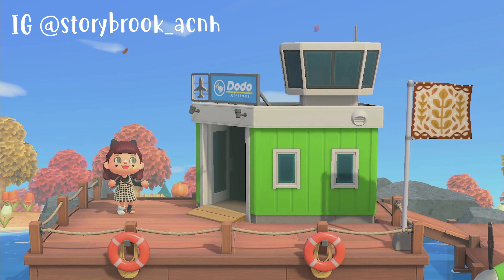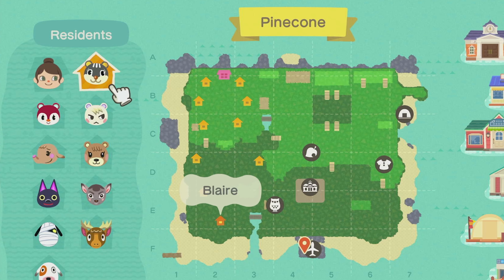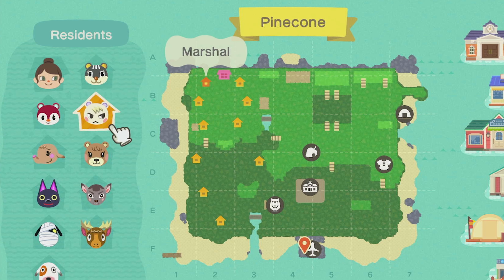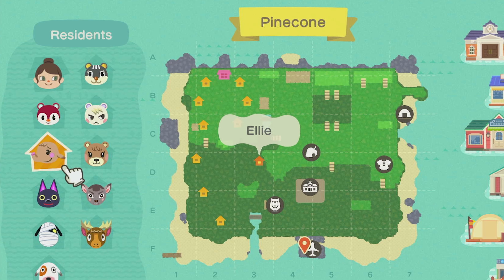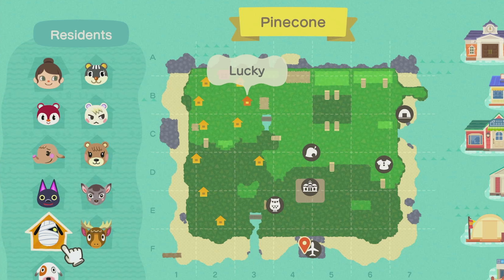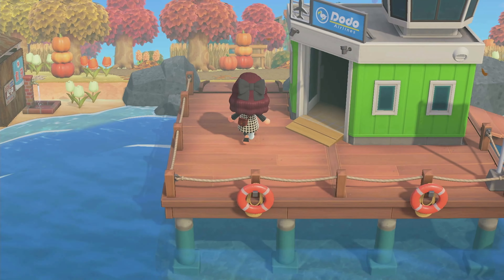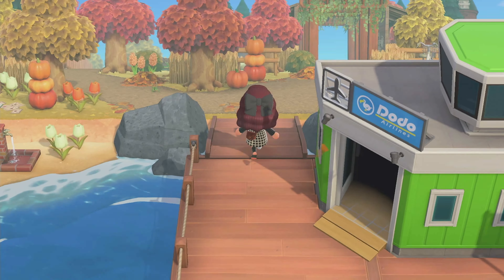So let's pull up her map. We have island rep Annie, and we have Blair, Marshall, Poppy, Ellie, Maple, Deirdre, Kiki, Lucky, Eric, and Bones. So let's just jump right into this tour.